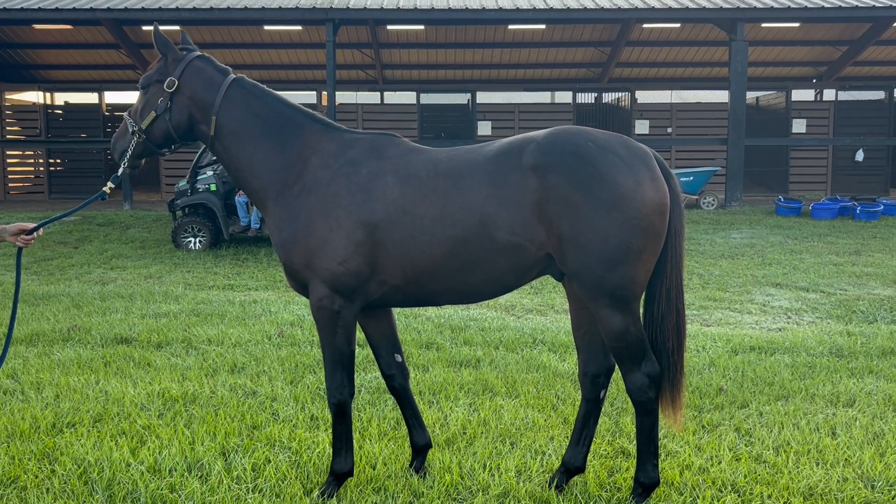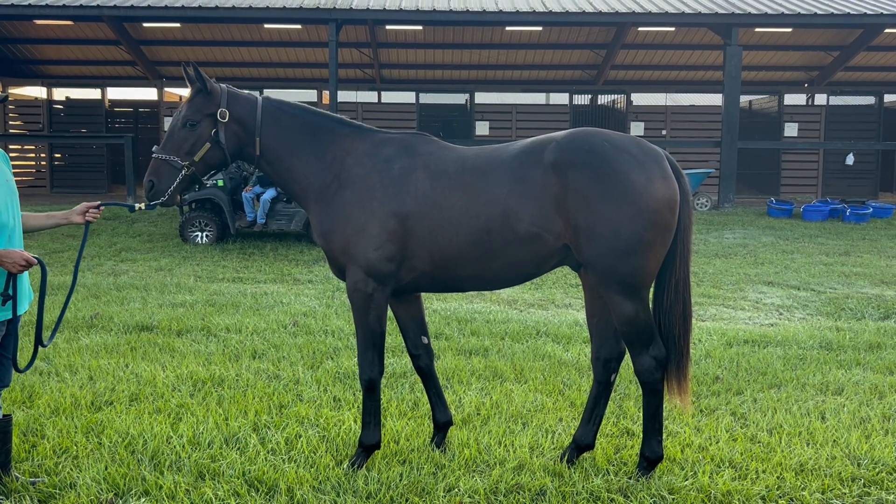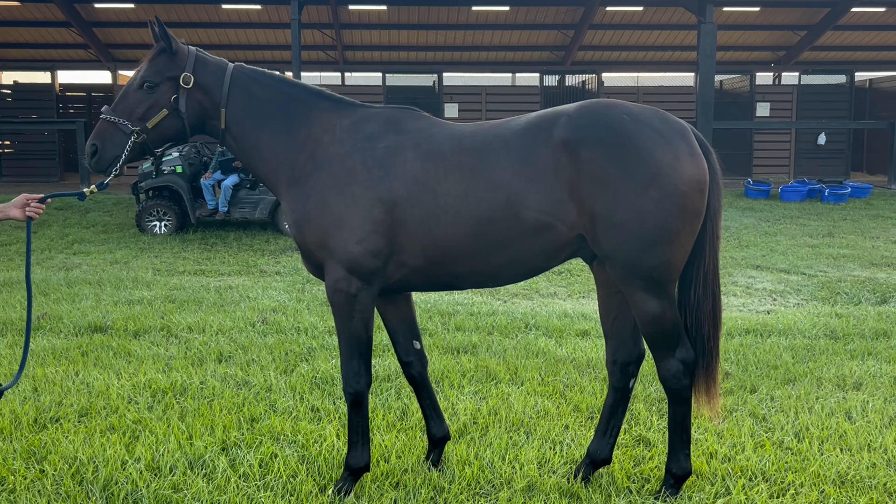Cannot wait to see him training up in Saratoga next summer and maybe a year from now getting ready for the Breeders' Cup Juvenile Turf at Del Mar. I think he's that good.